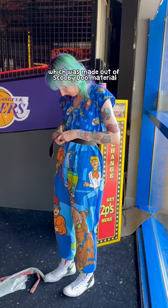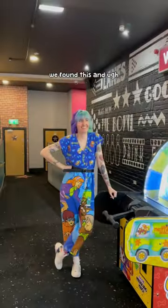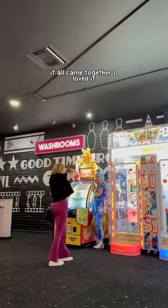Meg then put on her second outfit, which was made out of Scooby-Doo material, and I thought that was so cool. Not only that, but the arcade pulled through with the Scooby-Doo machine, tucked right back in the corner. We found this and oh, it all came together. I loved it. This shoot was honestly so cool.